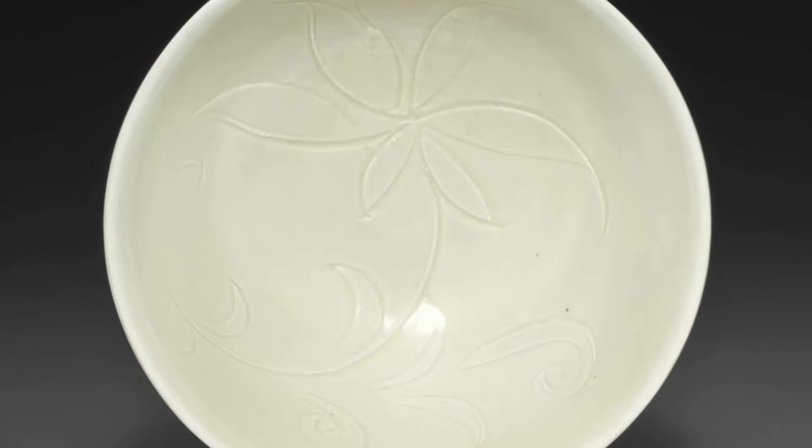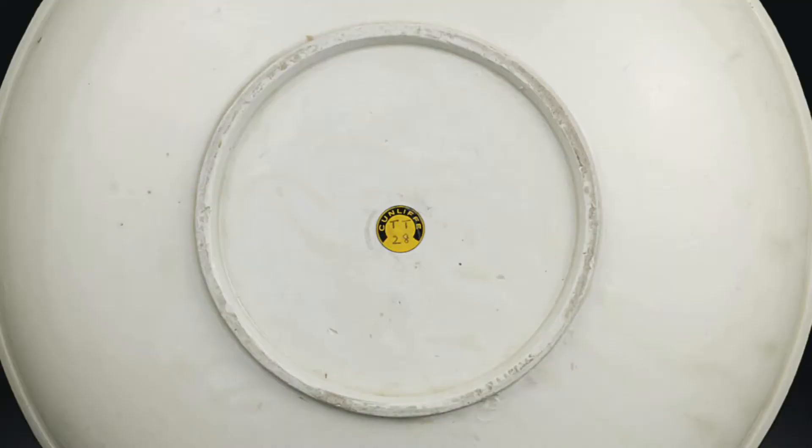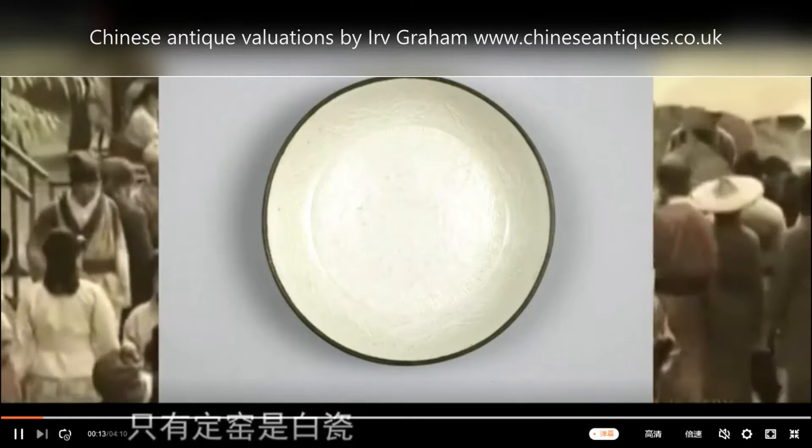Heralded during the Song Dynasty, the Ding Kilns were celebrated as one of the five great kilns producing porcelain in ancient China. The site of the kilns was found in present-day Qiyang County, Hebei Province. At the time of the Song Dynasty, Qiyang County was within the Dingzhou region, hence the name Ding Kilns.